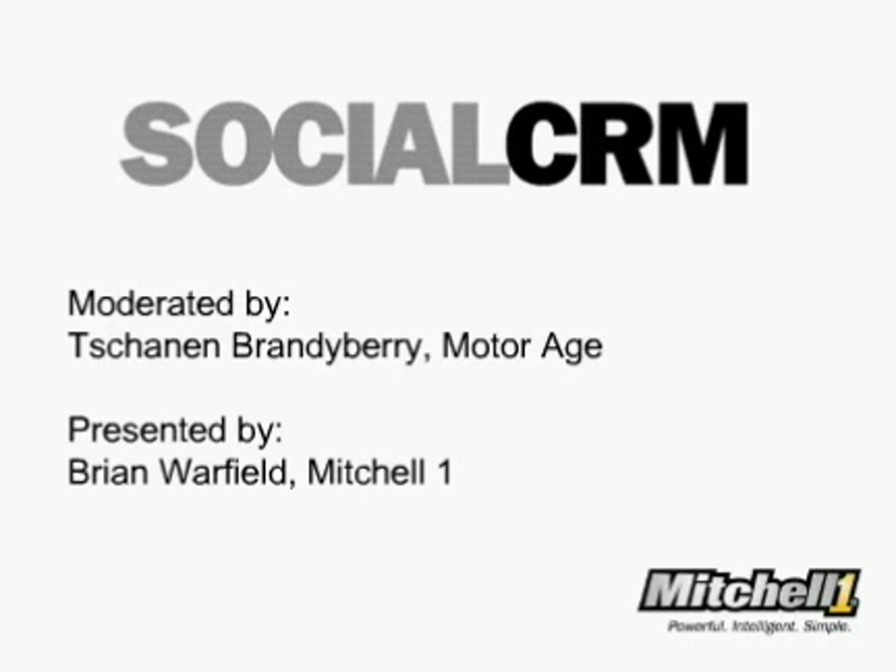And with that, let's look further into CRM and how it can help your shop. Brian, I'll turn things over to you now.